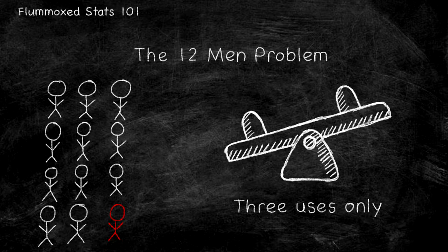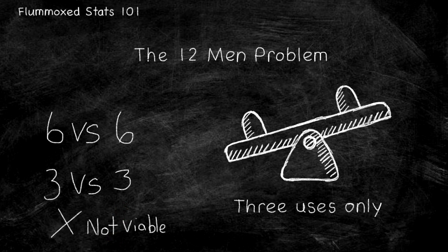The 12 men question is a difficult one to say the least. 11 of these men weigh the same, with one man weighing more than the rest. Most people decide to split it up — six men on each side, then three — and then you've used up all your turns, and chances are, statistically speaking, you haven't found the answer.